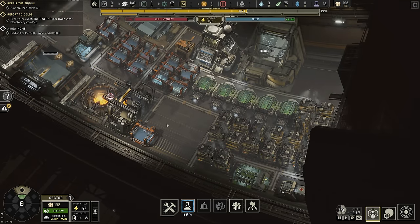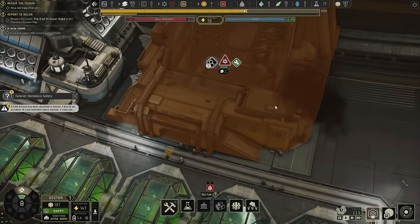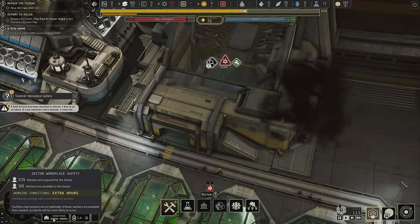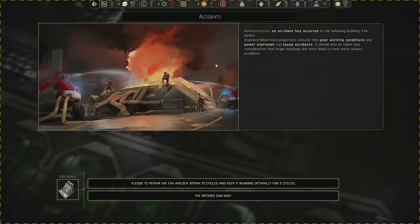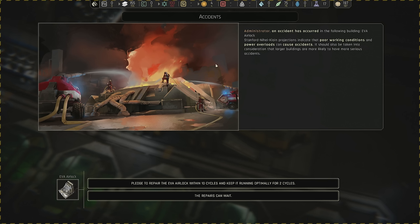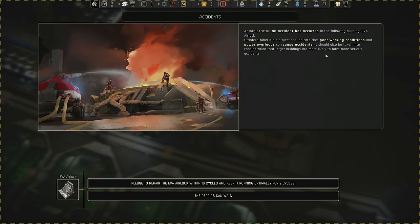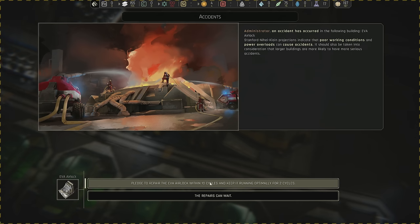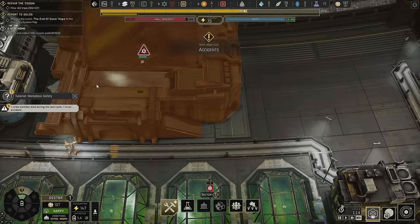I just saw that happen in real time. When you get to conditions that are not optimal, accidents can happen. The more overstretched your staff is, not only will they get less satisfied, but they're also more prone to accidents — and the larger the buildings are, the more likely they are to have serious accidents. Our EVA airlock had a big accident. Pledge to repair the airlock within 10 cycles and keep it running optimally for two — pretty sure we can do that.